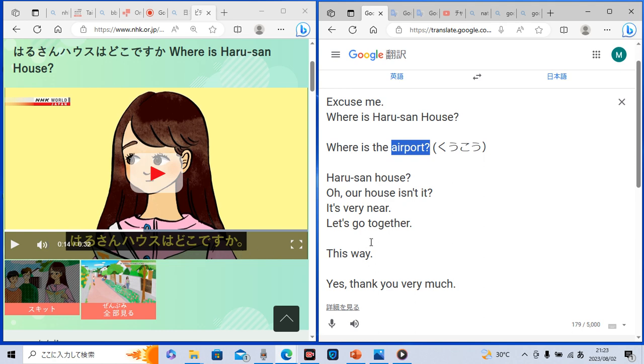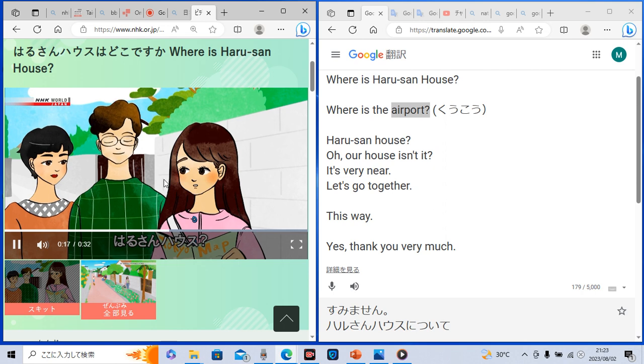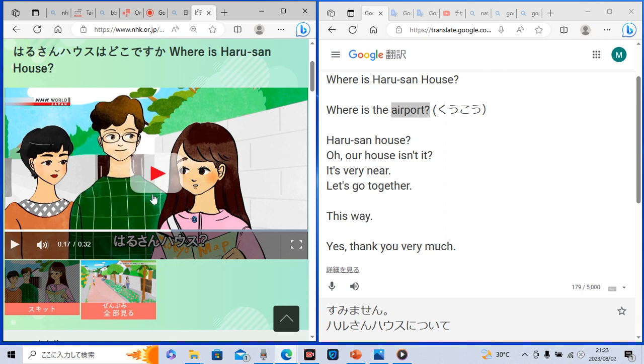Okay, let's check another sentence. 春山ハウス? This guy repeated the destination. At the end of the sentence, the tone was going up. He just repeated the destination to check it for safety, because this lady was asked 'Where is the Haruchan house?' and he repeated it to confirm. Did you get it?